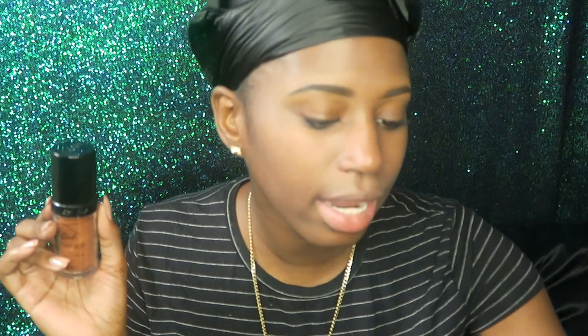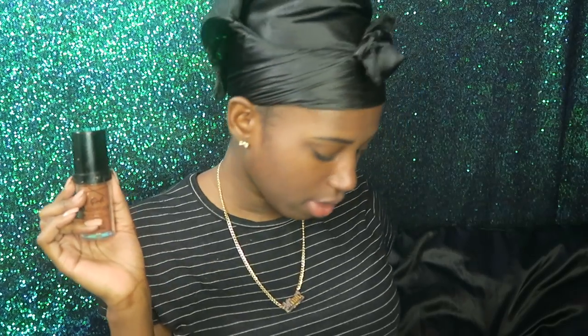The LA Girl Pro Foundation — you can get this at your local beauty supply for like $10, guys. It's lit AF. This is how much foundation I'm using on my whole face because I looked up online information on model castings and stuff like that, and too much makeup is a no-go.